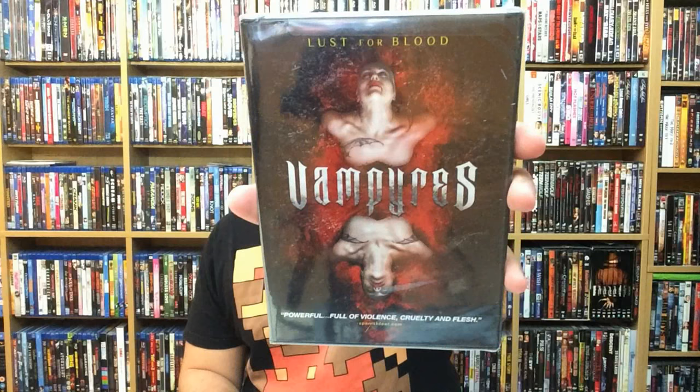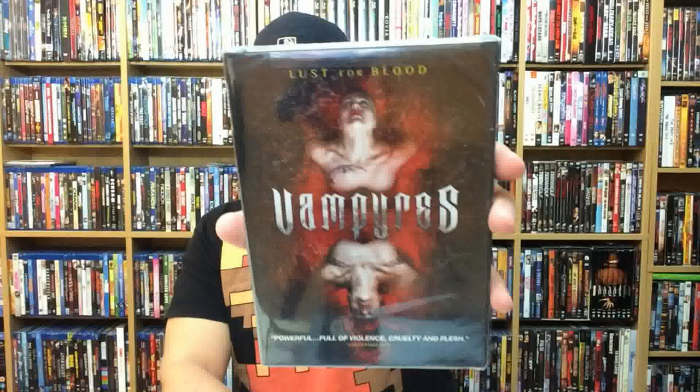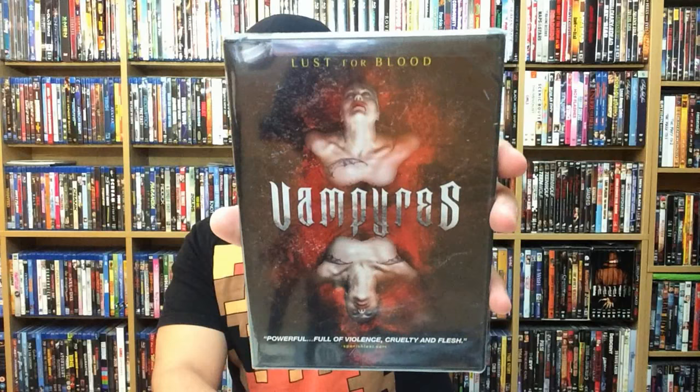Next up is Vampires. This is from Artsploitation Films — another company I always tell you guys about that puts out some really interesting, sometimes shocking and thought-provoking movies. Sometimes good, sometimes bad, but for the most part they knock it out of the park. This one, Vampires, is a remake of a 1974 film. From my understanding I've never seen it, but apparently it's a very erotic vampire movie.